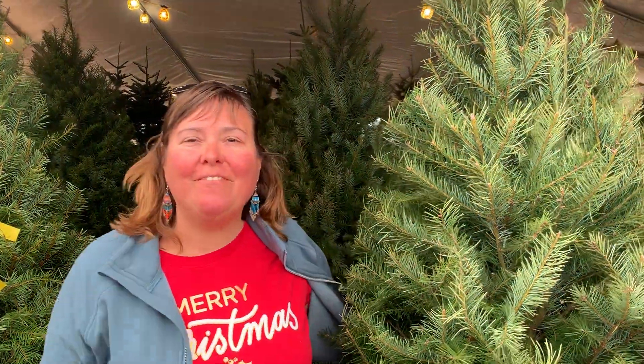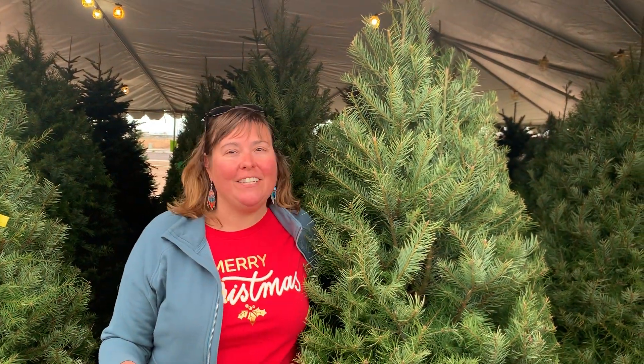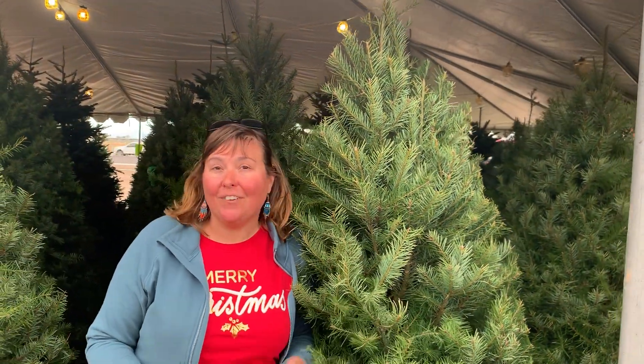Hi, it's Angelica from Valley View Christmas Trees. I'm at 3721 South Val Vista, just south of the hospital, and today I'm going to talk to you about a traditional Christmas tree — the Douglas fir.